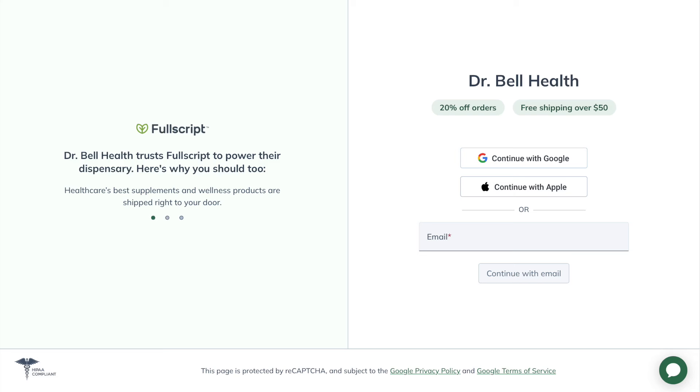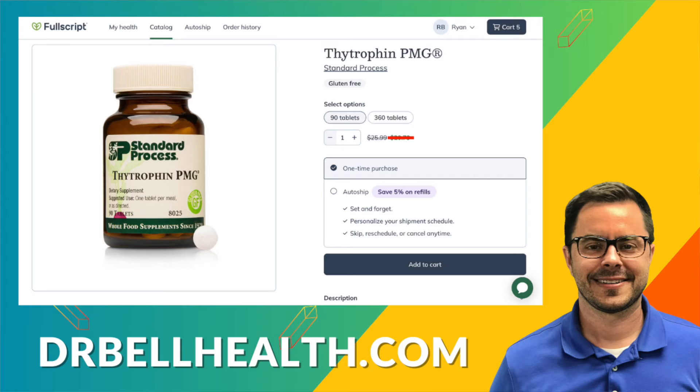Everything we review on our store can be purchased at a steep discount through our Fullscript store. Go to drbellhealth.com — free shipping, free returns, and it doesn't cost you anything to join. Better prices than Amazon. Your favorite brands are there: Standard Process, Metagenics, Microbiome Labs, Pure Encapsulations, Thorne, Biotics Research — all the ones your doctor would recommend, at a discount.